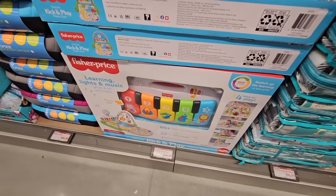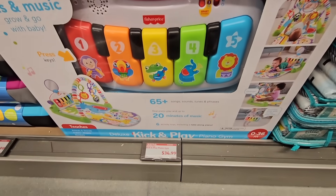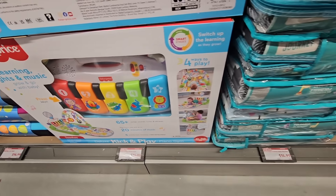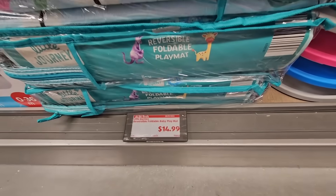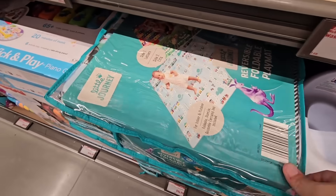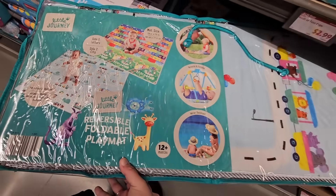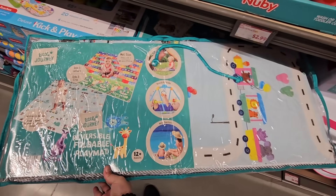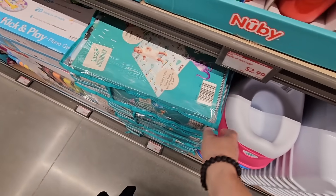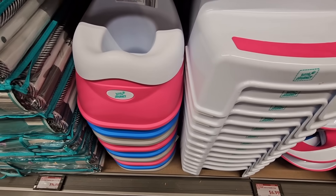More kids items — the Fisher-Price learning lights and music at $34.99. And right next to it at $14.99, a reversible foldable play mat. Wow, I didn't expect it to be so long. We have something very similar and I like those.